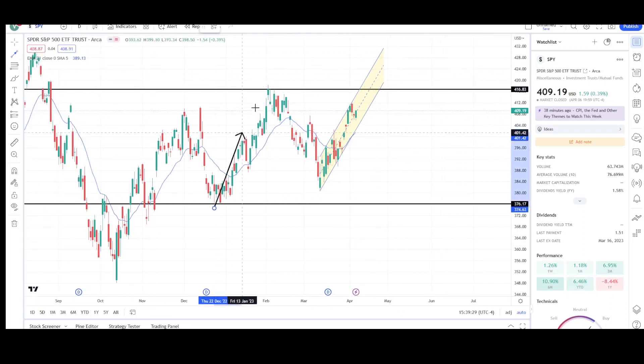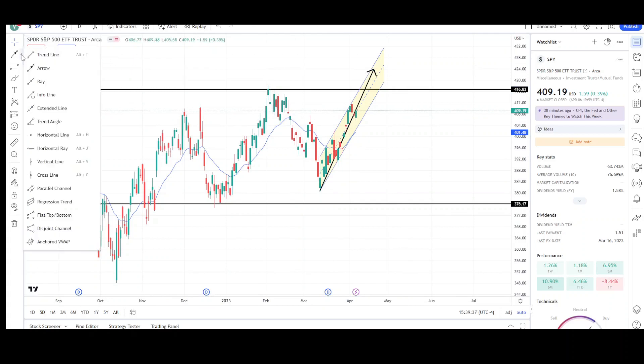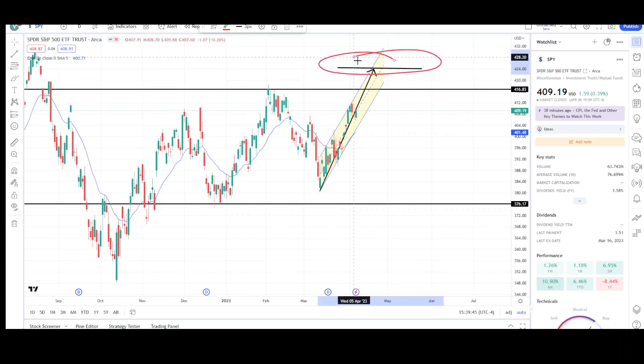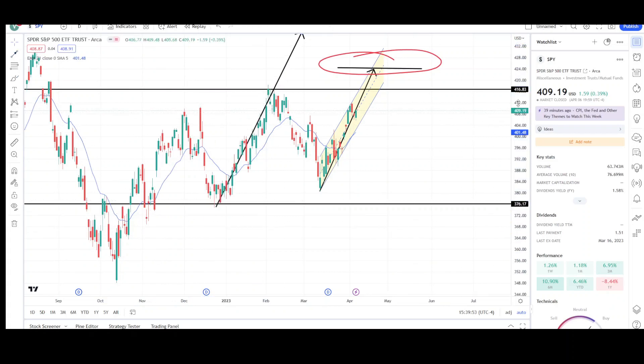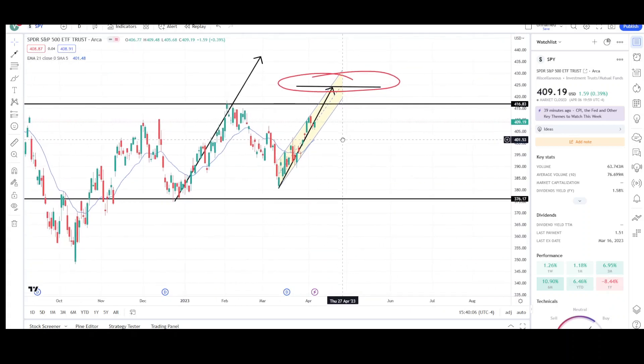It looks like prices are targeting a measured move up to around the 423–424 level. This is the first leg higher, this is the second leg higher, and the measurement target is right around 423–424. And if you do a really large measured move, this one is targeting a little bit higher — right at the 437 level. We'll see if that one can be reached, but the first target is the 423–424 level.